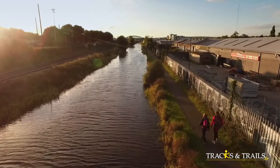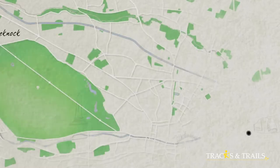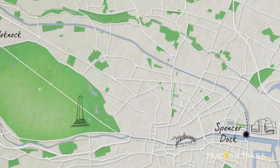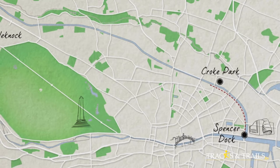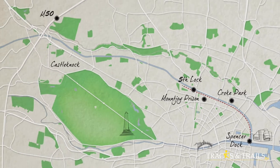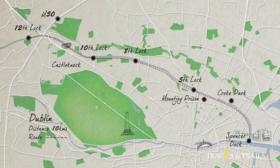Today mother and daughter team Cathy and Anneliese will explore the first 12 locks of the Royal Canal. They'll begin at Spencer Dock and walk the urban route alongside Croke Park and Mountjoy Prison. The canal then winds its way through suburban North Dublin into a rural haven, with the last stretch to the 12th lock navigated by boat.